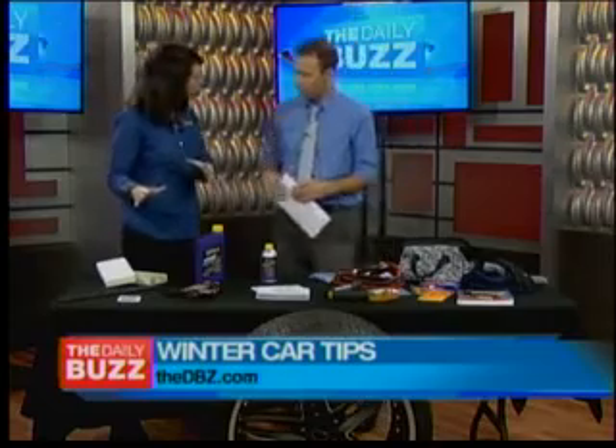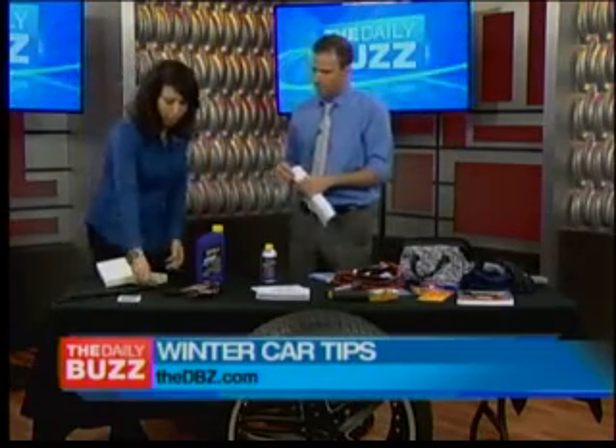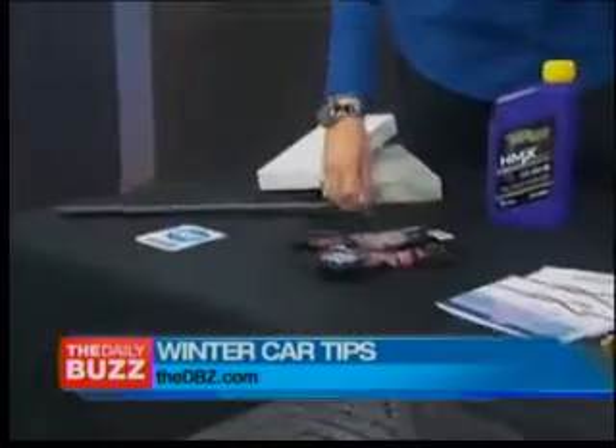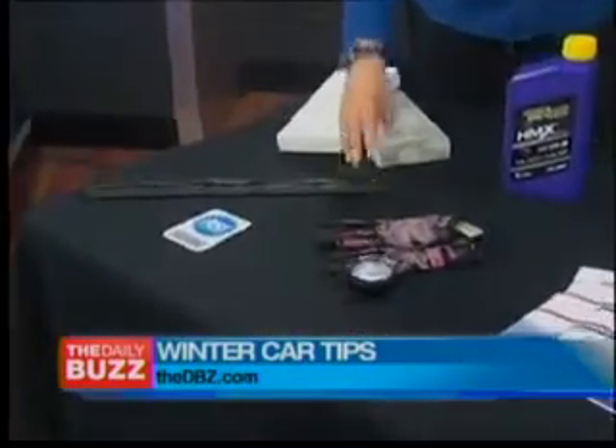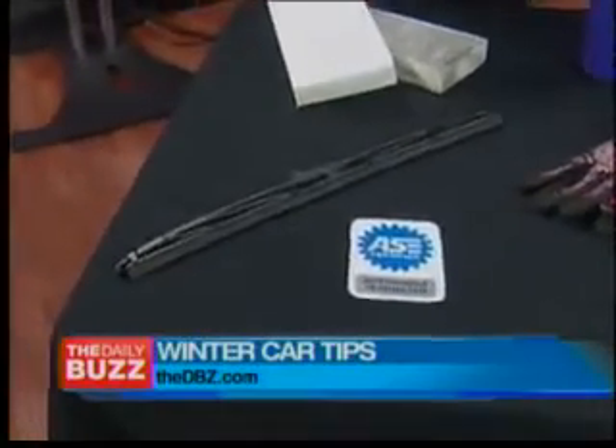Prepping your car for the winter is really important. A lot of people know about changing your wiper blades — because when they start looking like this, it's obviously time to replace them. How often on average? Every six months. And you do your air filters; you can go to an auto parts place and they'll do it for you — just buy the filter.